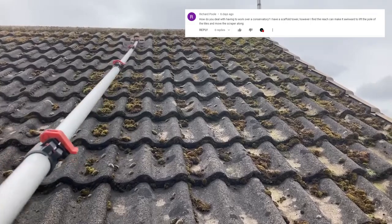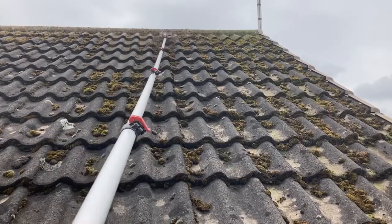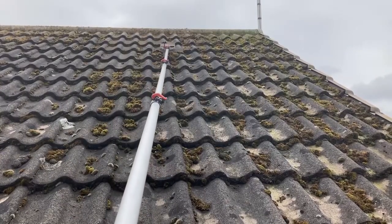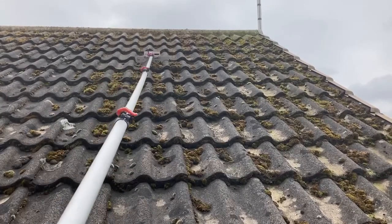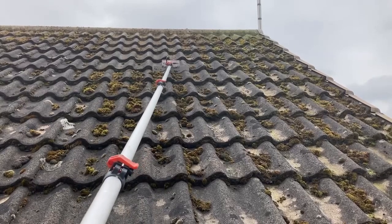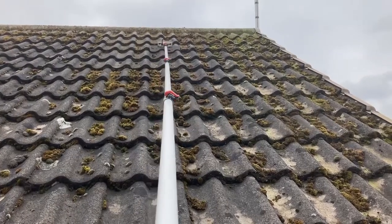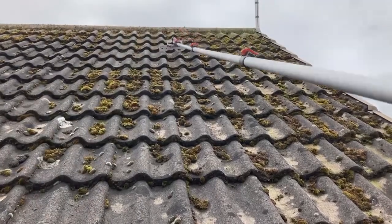Richard Paul asks: how do you deal with working over a conservatory? At the start of this video I was actually working over one. Get yourself a long enough pole and put a pair of ladders up to the gutter line on the conservatory. You can usually reach roofs with a steeper pitch straight over it, or if there's room, set up a tower behind the conservatory and reach it from there. A 35 to 40 foot pole should get you over most conservatories - 30 feet might come up a little short, depending on the length of the conservatory.